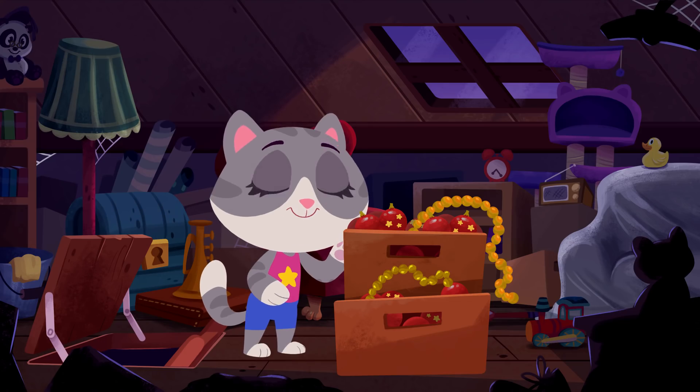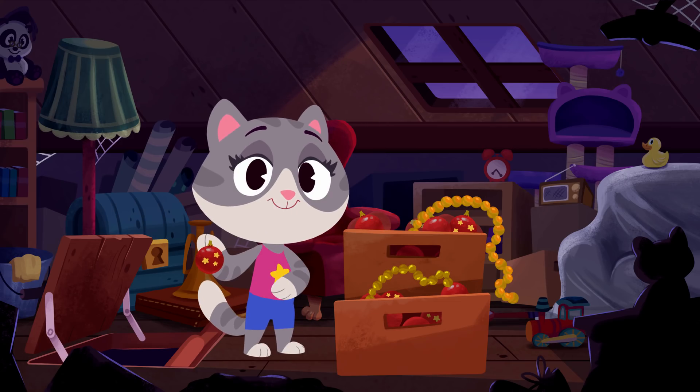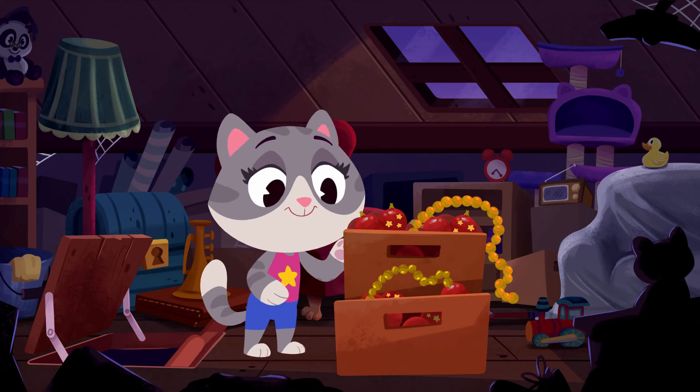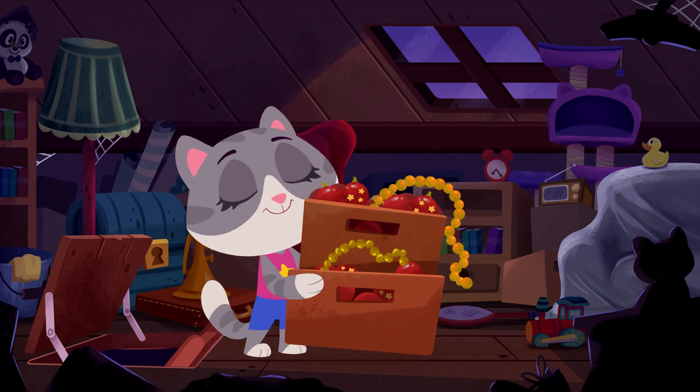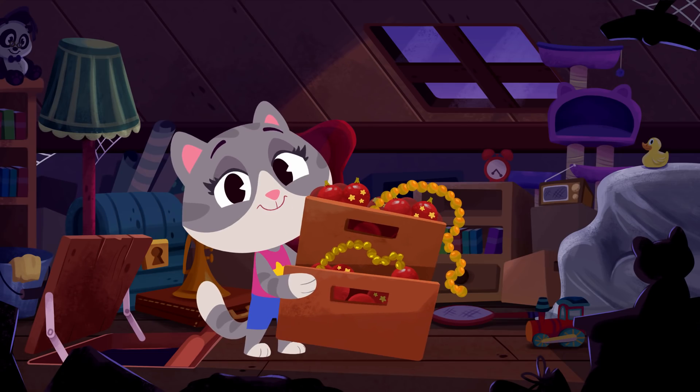Wow, you got a lot of stuff in your attic, Mamie. Oh, I see. You're getting the Christmas decorations to put on the tree. Awesome. You get the decorations downstairs, and we'll go see how Bip's getting on with moving the tree.